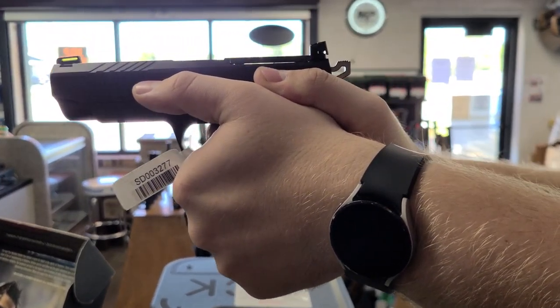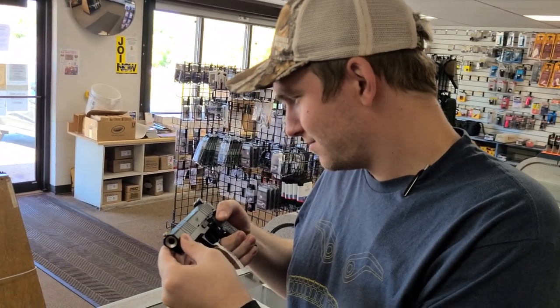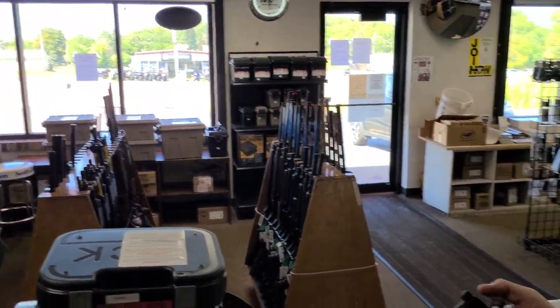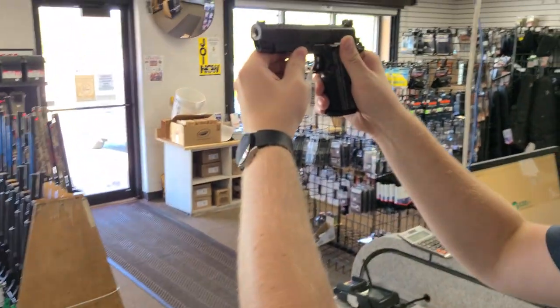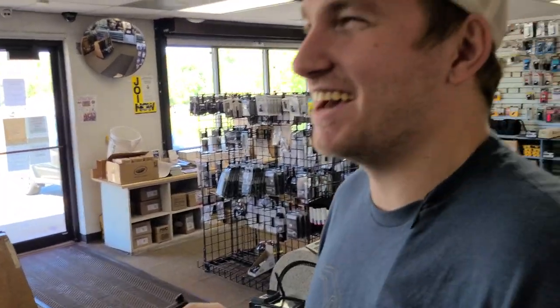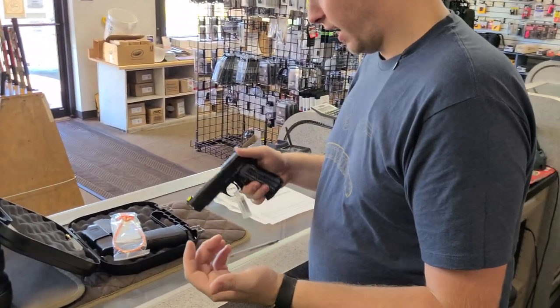Oh, look at a gap underneath the sight plate — you can see clean through that. You can 100% see it on video. Yeah, there it is — I can see it from here. Just needed the right angle.